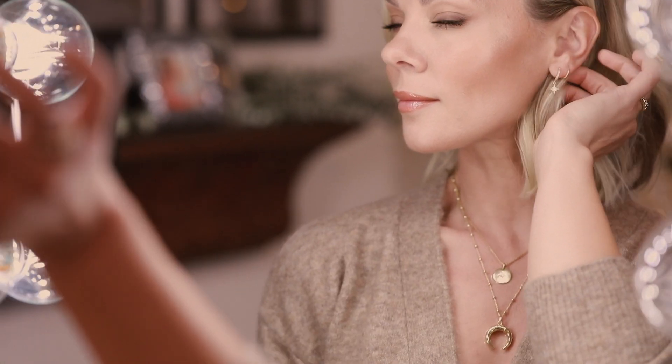What makes you feel beautiful? For me, it's the simple things like tousled hair, a glowy natural makeup look, a beautiful piece of jewelry.